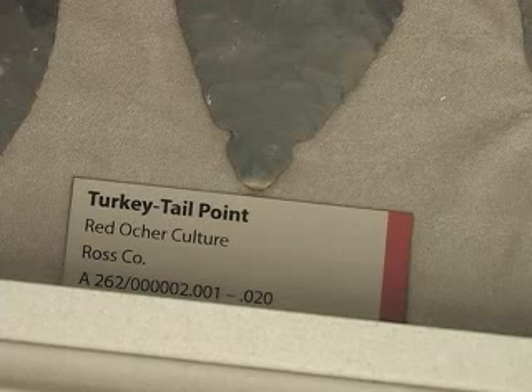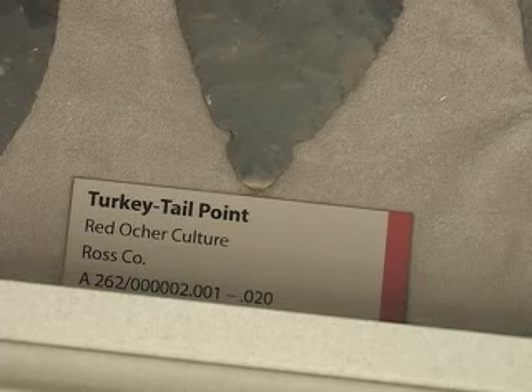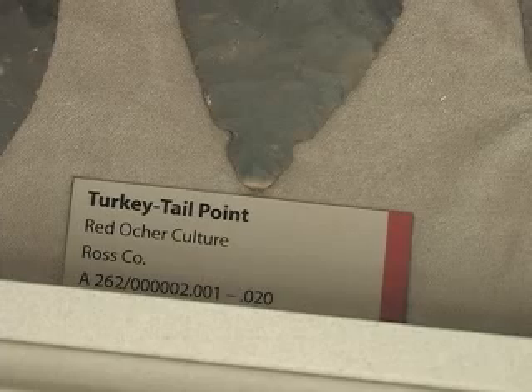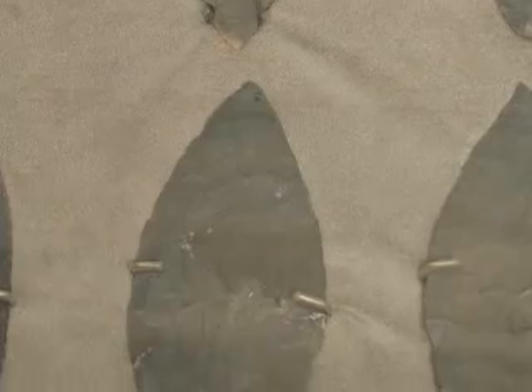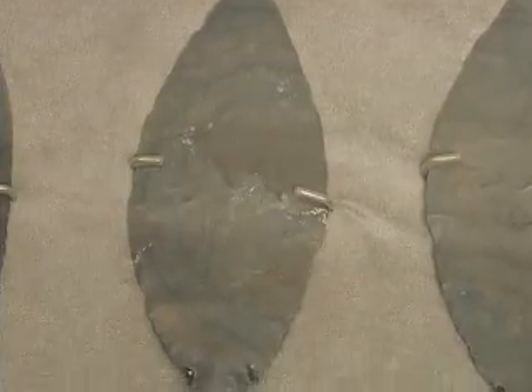They are characteristic of the red ochre culture that was typical of western Ohio and neighboring regions. The red ochre culture basically refers to the elaborate burial practices of a group of late archaic people in that region, between about 1500 B.C. up to 500 B.C.